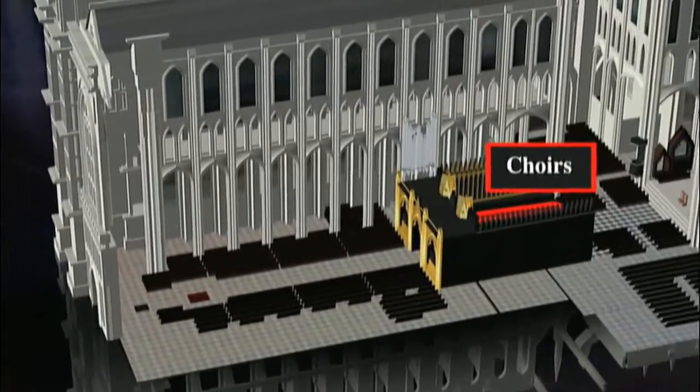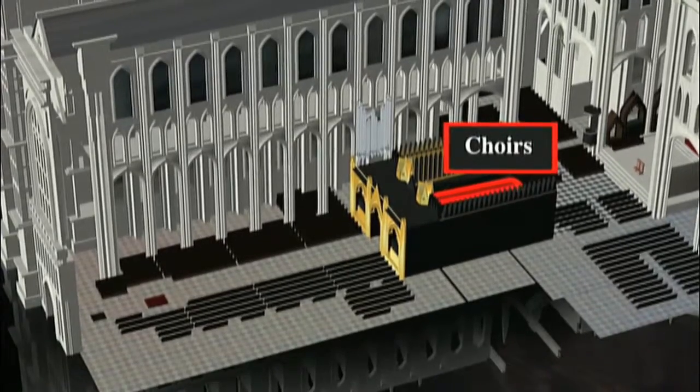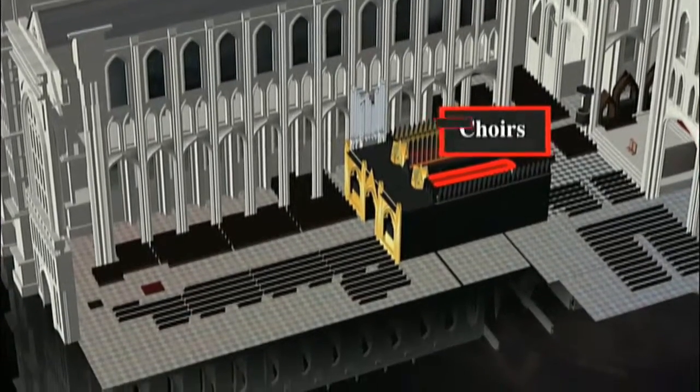The first two rows on both sides of the aisle will have the choirs for today's ceremony — the Chapel Royal Choir and the Choir of Westminster Abbey.